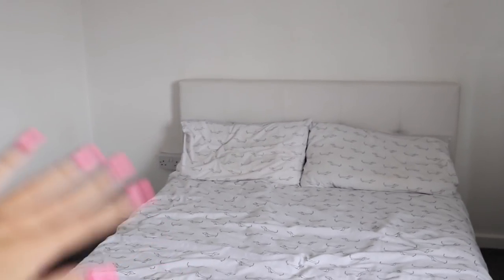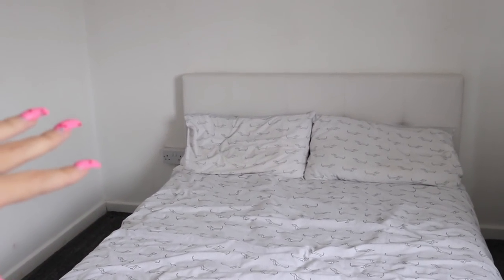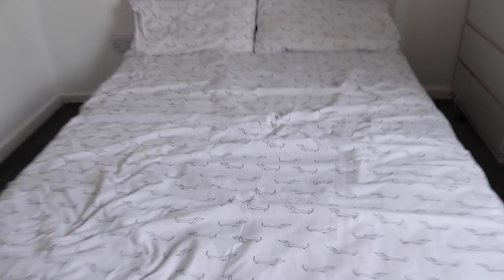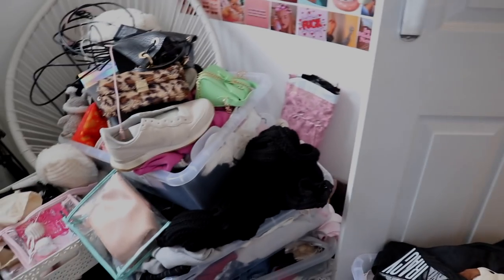The bed is moved to where it's going to be — that took a lot of hoovering and cleaning, and there was so much dust behind that bed, it was absolutely vile. Now I need to lift this up because underneath here it is very disgusting. I'm going to hoover all inside this and then put back all the stuff I emptied earlier.